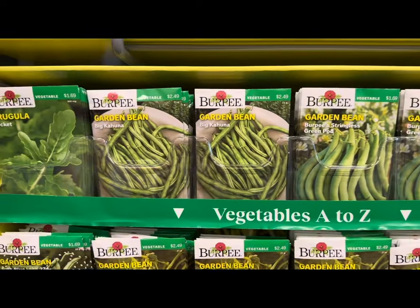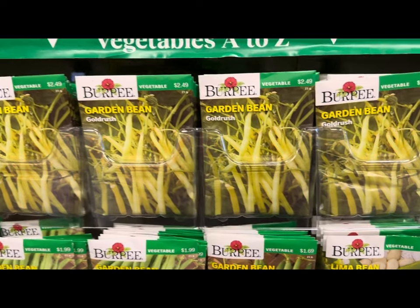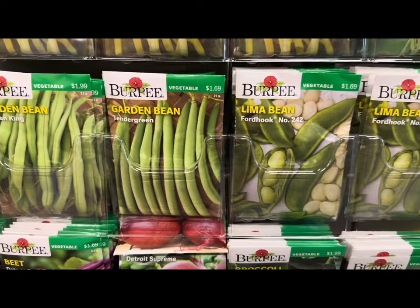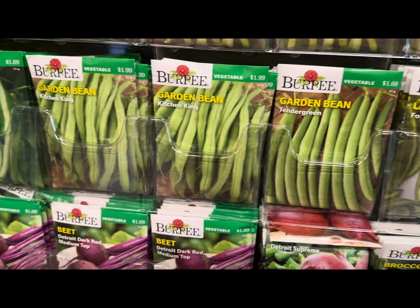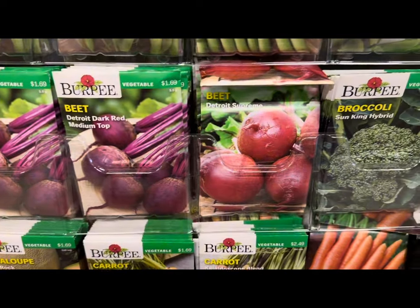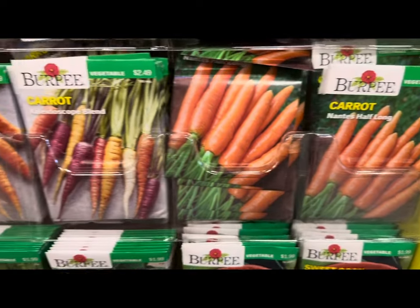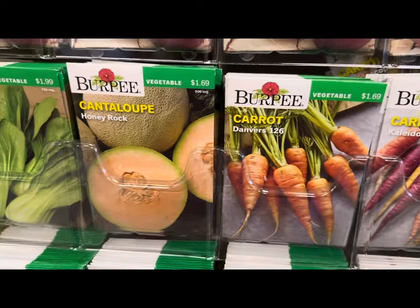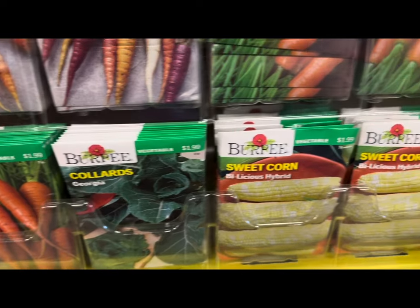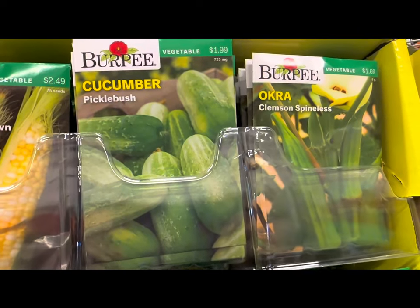Look at all the beans — the garden bean, bush blue lake, Burpee stringless, big kahuna, arugula, gold rush beans, Kentucky wonder bean, lima bean, garden bean tender green kitchen king. And look at all the beets — Detroit dark red, Detroit supreme — broccoli, Brussels sprouts, carrots of many varieties, cantaloupe, cabbage, baby bok choy, colored sweet corn, and okra Clemson spineless.